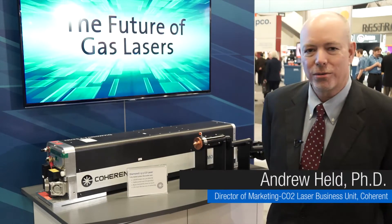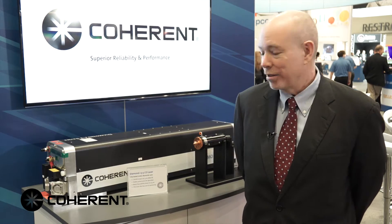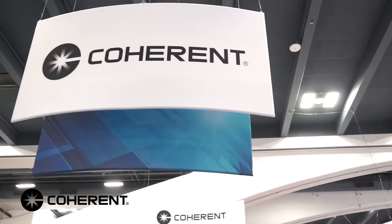Hi, my name is Andy Held. I'm director of marketing for Coherence CO2 laser business unit. We're here at Photonics West 2016. It's a very exciting year — this is Coherence's 50th anniversary.